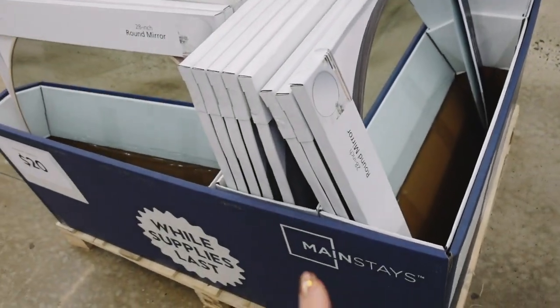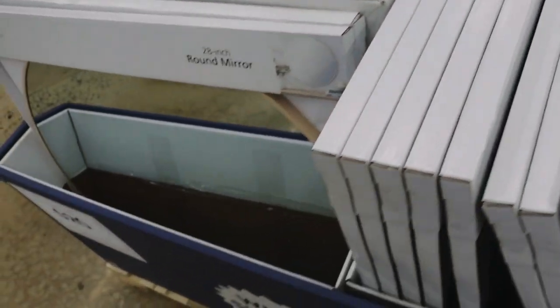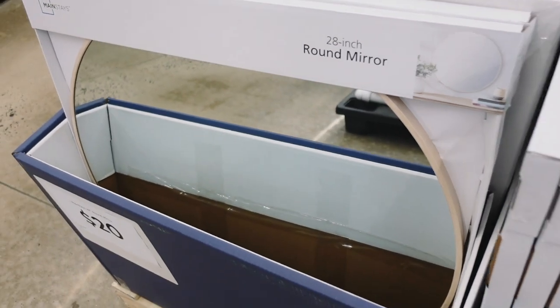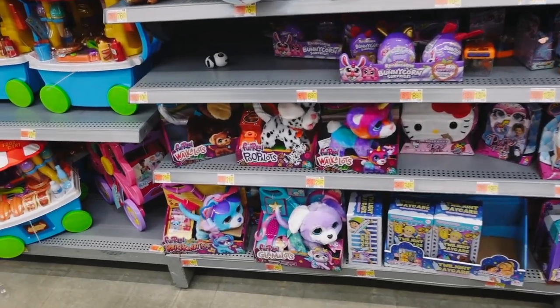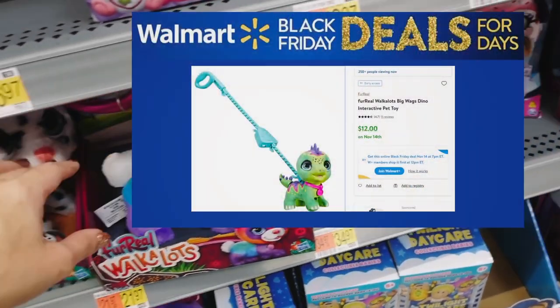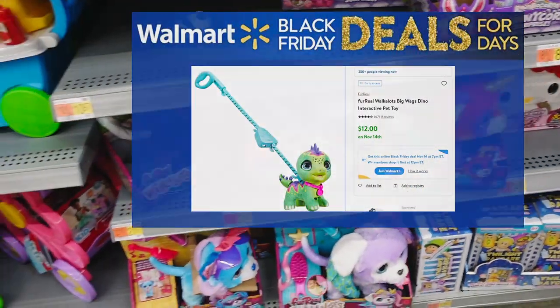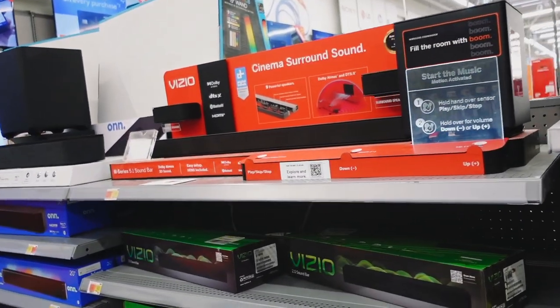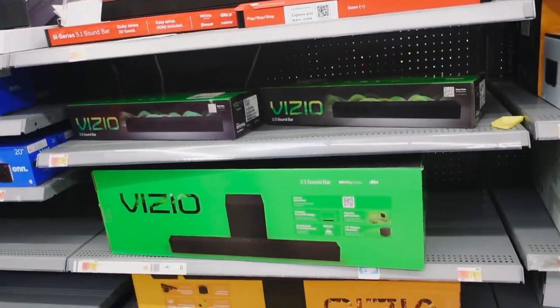A deal from last week is this Mainstays mirror — it's 28 inches round for only $20, available in gray and also a beige or blonde wood tone. Little walking pet toys will be on sale for $10, regularly $21.97.